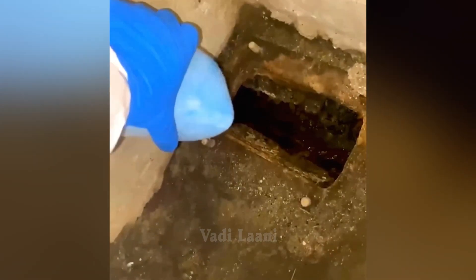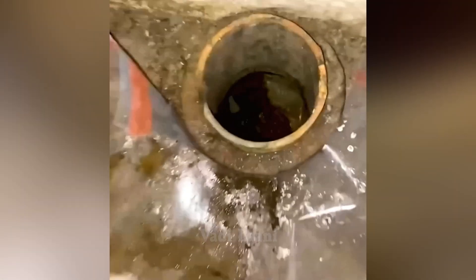It is possible to restore the damaged section of the pipeline system with the help of sanitation of sewer pipes. The popularity of this method is due to the speed of work and efficiency.